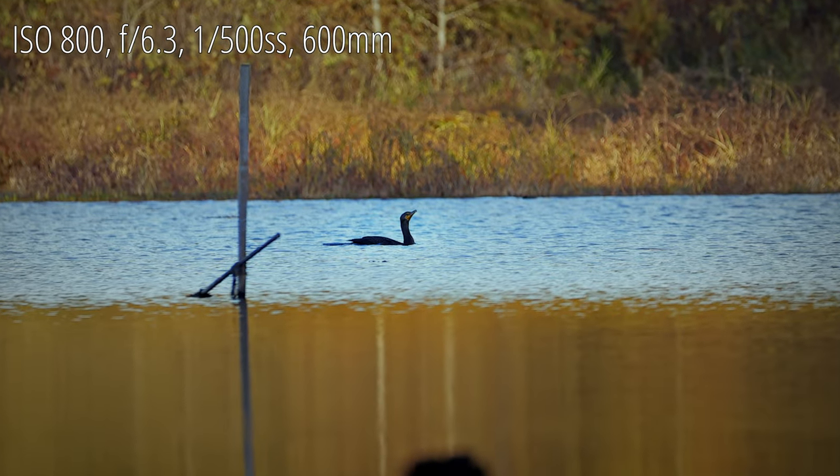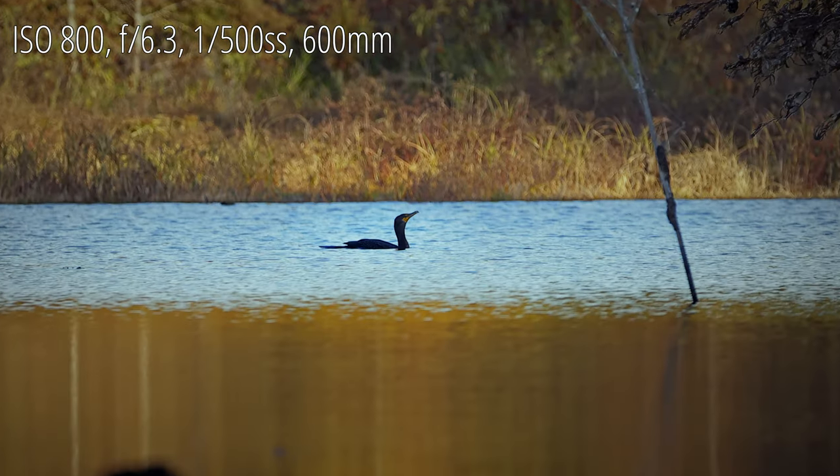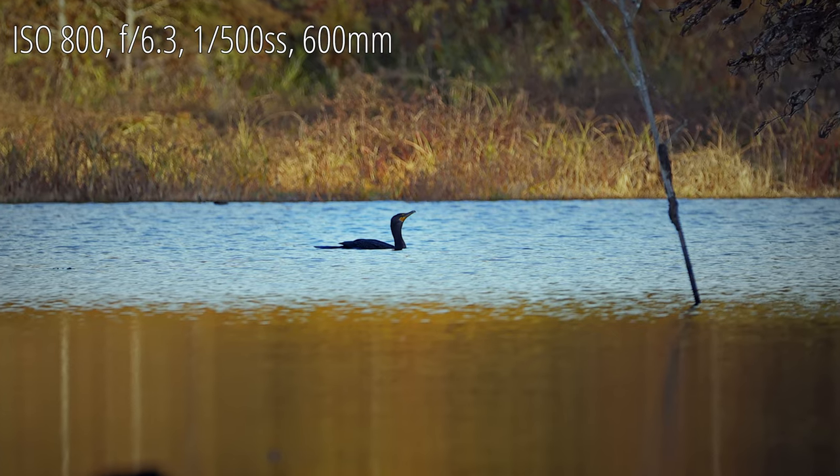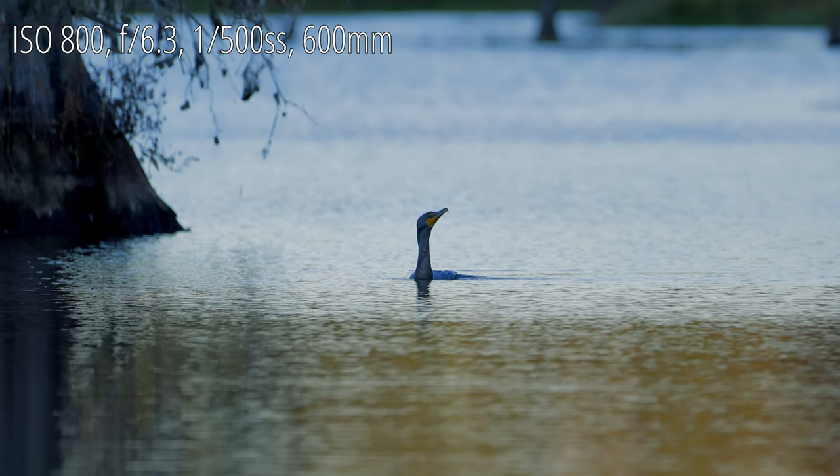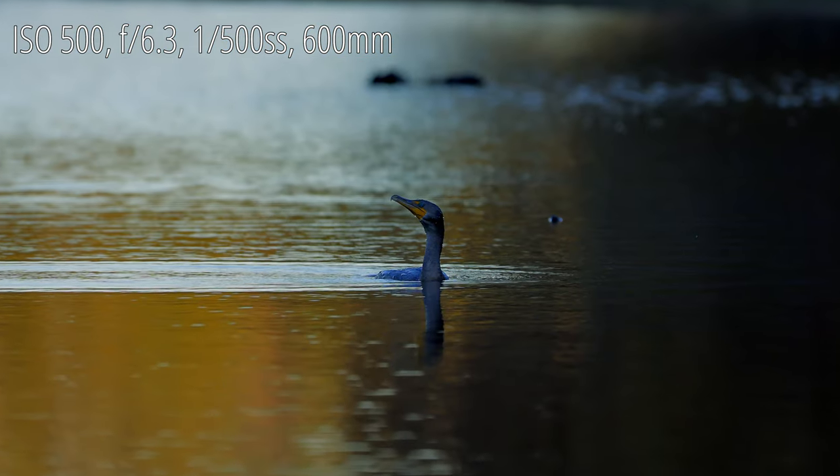There are also a few shots of a great blue heron that was very far away, fishing in one of the last few bits of shade on that part of the lake. The noise and blur that you'll see in those shots are me trying to salvage what I was able to get.